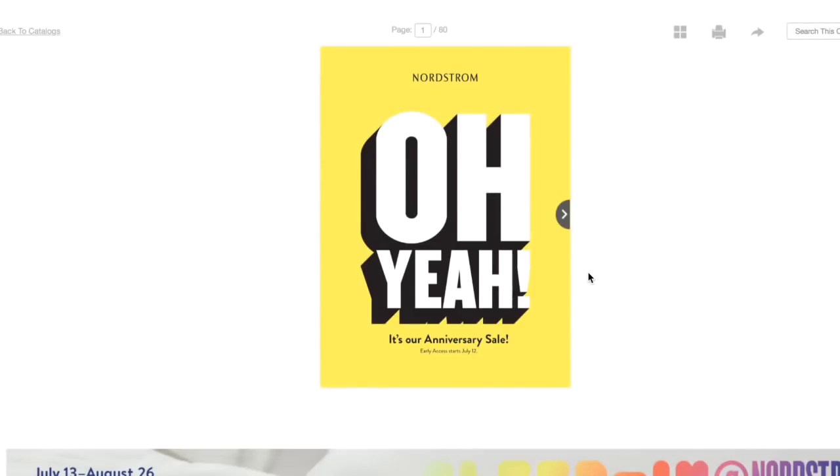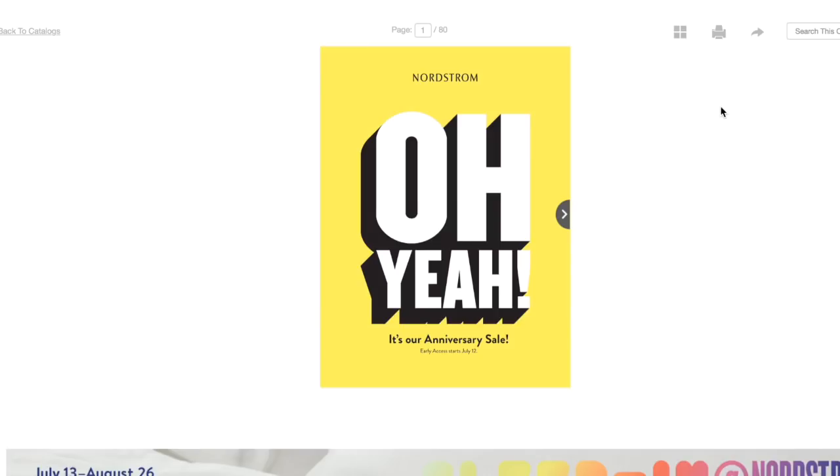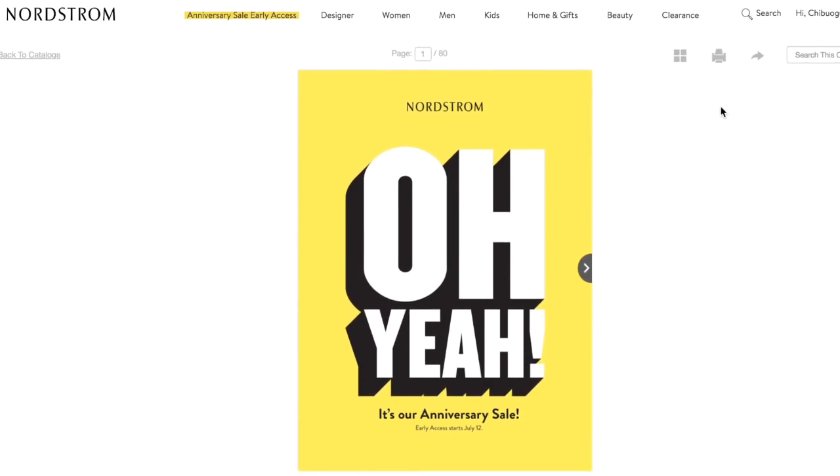There is a direct link to the catalog in the description bar down below if you want to jump on and check it out. I will also include all the items I talk about in this video. I have to tell you I've cheated a little bit because I have been on this site for more hours than I would like to admit.